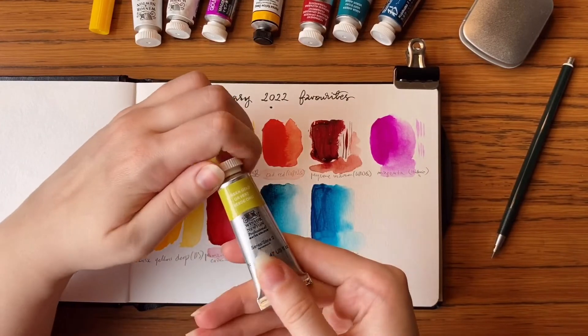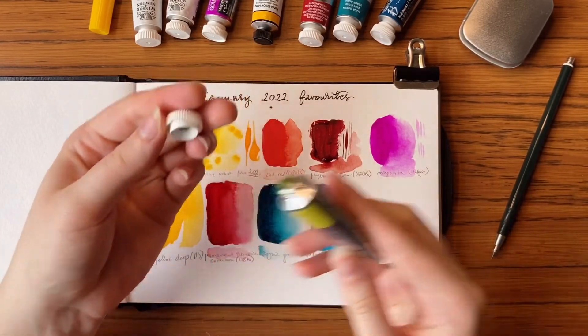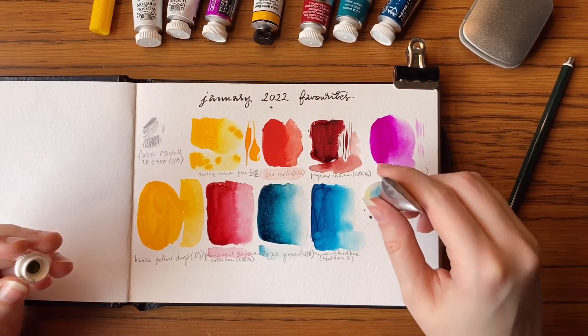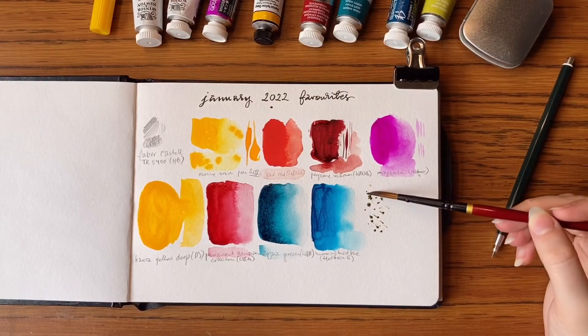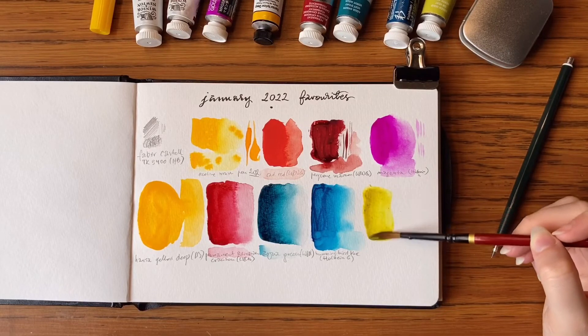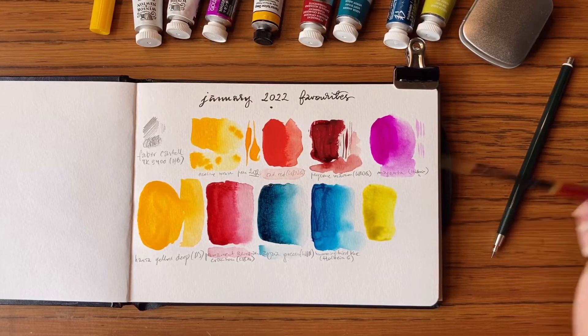Next colour is Green Gold from Winsor & Newton, and it's a watercolour. It's one of the best green golds I've ever seen — it is pretty strong in masstone and dilutes into very vibrant yellows. I actually have it in my main palette; I really like using it.